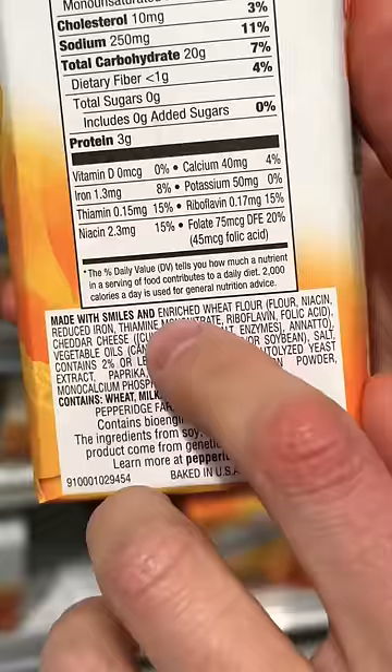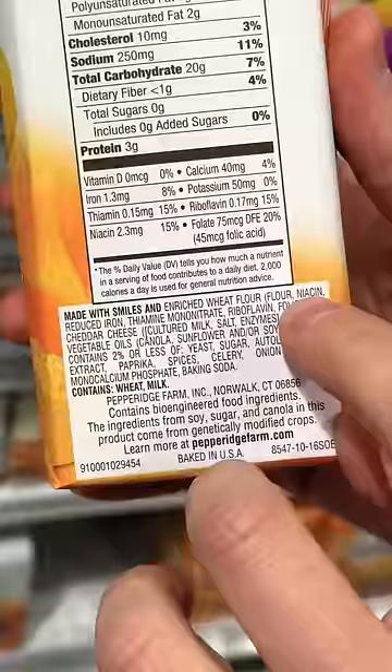The first ingredient is enriched wheat flour — that is the lowest quality flour you can give your kids. It means it used to be a whole grain and they processed it so much they made it a simple carbohydrate. Then they had to enrich it with synthetic vitamins that are incredibly low quality.